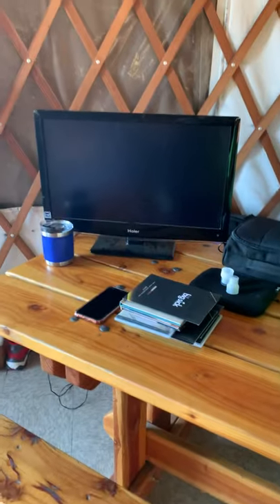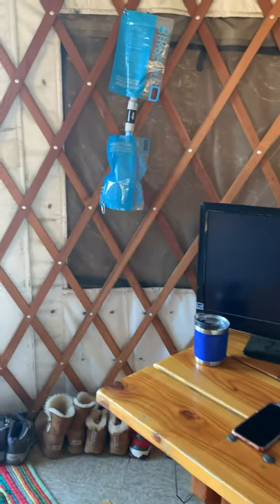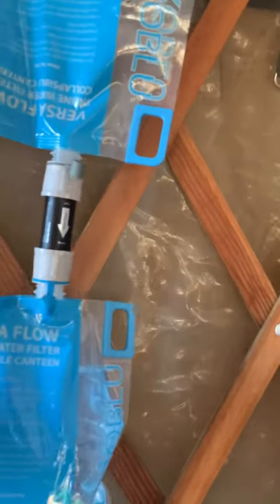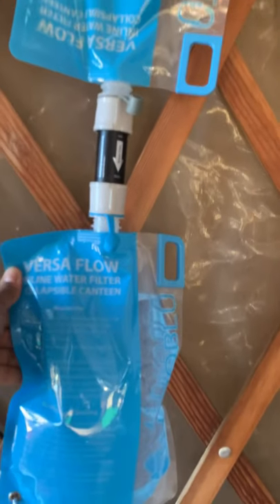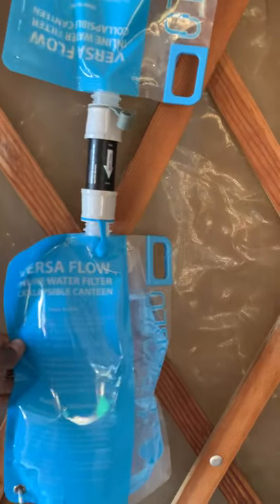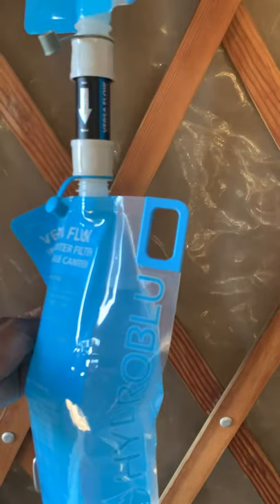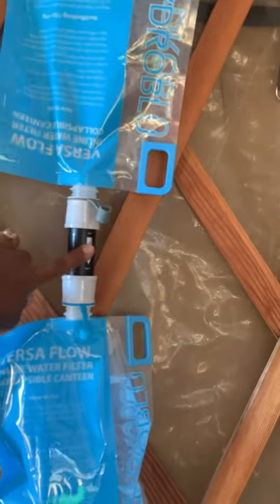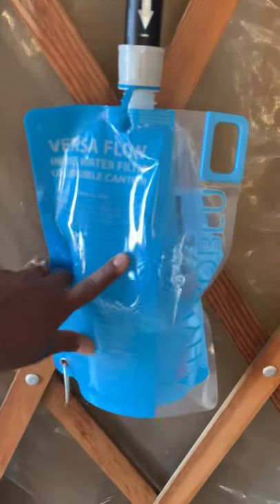We brought a TV just because we had it. It does have a built-in DVD player, so we brought some DVDs for nighttime. This is my water filter — it's by Hydro Blue, it's kind of amazing. I can take any type of water — lake water, river water, pond water, spigot water — put the dirty water in this bag, it goes through this little filter, and then this is clean water. It's really easy and was like $25 on Amazon.